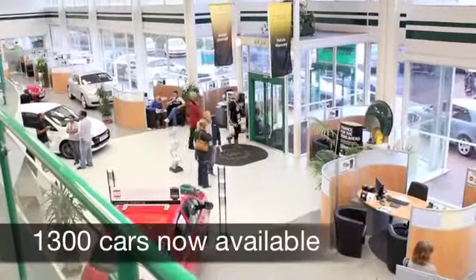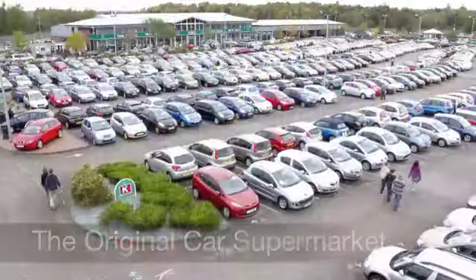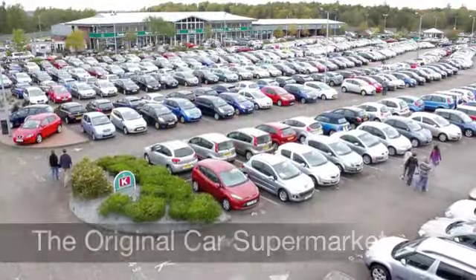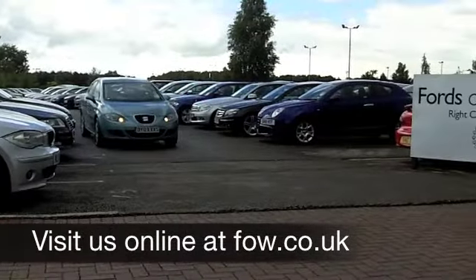If you've got an old car that you'd like to part exchange, or if you need finance, no problem — come on down, we can sort that for you with pleasure. Come and have a test drive and discover this great car for yourself at Fords of Winsford.